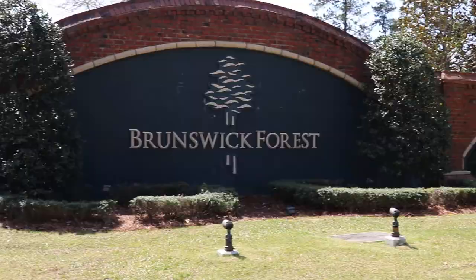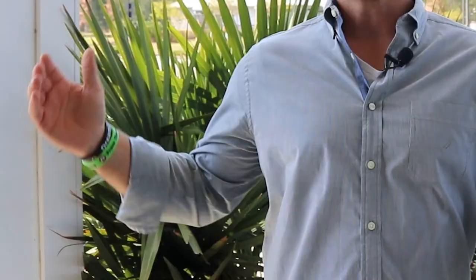Welcome to the enormity of Brunswick Forest — this place is massive. We're going to take a quick tour through the commercial district, which is located right on Highway 17, right outside the development. You can ride your bicycle, walk, whatever. There are restaurants, a CVS pharmacy, an orthodontist, storage for your boat and RV — first come, first serve. You don't even have to leave the community to do your shopping. There's a Lowe's Foods here — incredible.